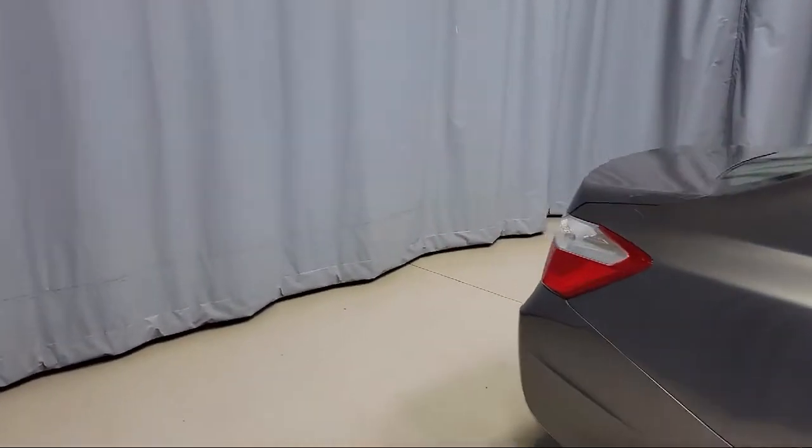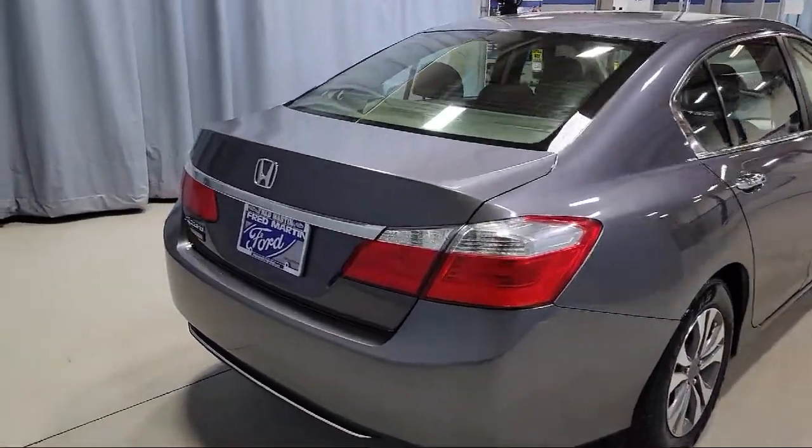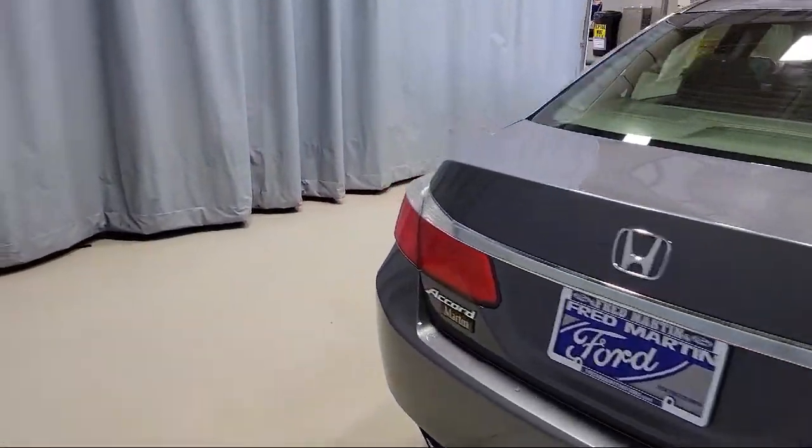It also features a tire pressure monitoring system, AM/FM/CD sound system, traction control, and much more.